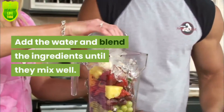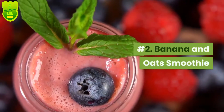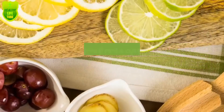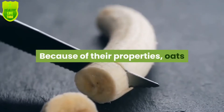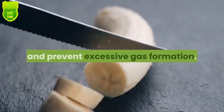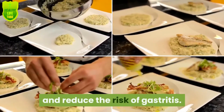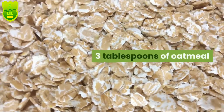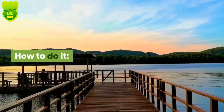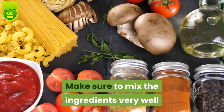Blend the ingredients until they mix well and consume this smoothie twice a day. Number two: banana and oats smoothie. Banana and oats have a high amount of fiber. These ingredients optimize the digestive processes that have the role of eliminating waste. Oats and banana regulate intestinal transit and prevent excessive gas formation. Both foods also protect gastric mucosa and reduce the risk of gastritis. Ingredients: two baked bananas, three tablespoons of oatmeal, one cup of water. Cut the banana in small slices and place it in the blender with water and oatmeal, mix well, and consume the smoothie right after making it.